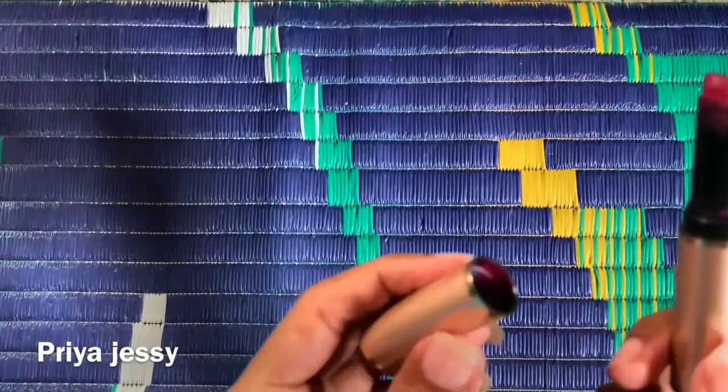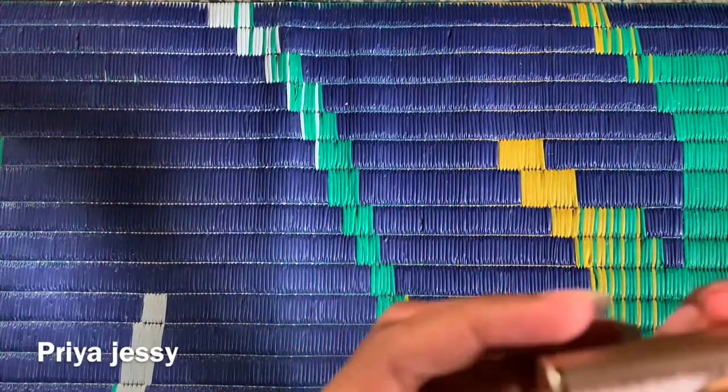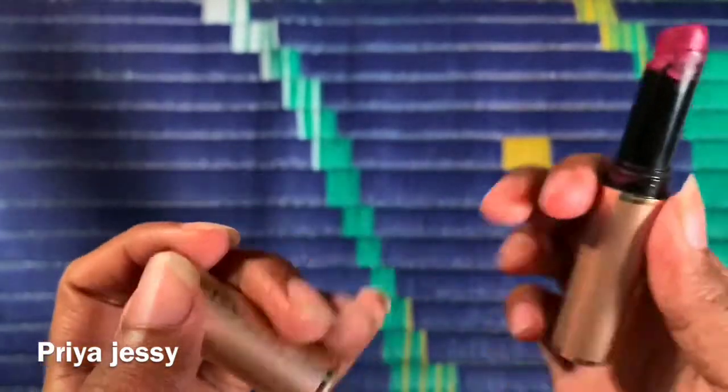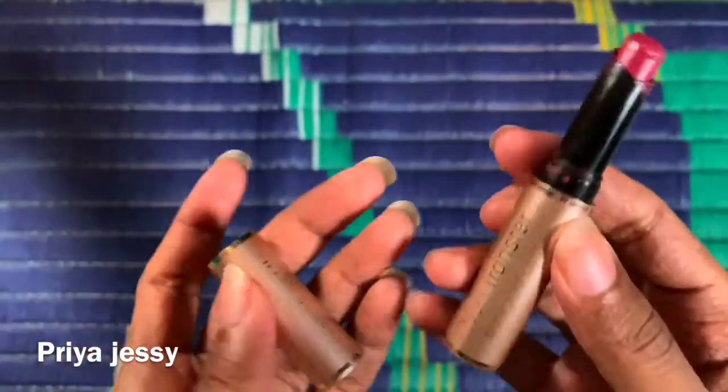Hey guys, welcome back to my channel. Today I'll be sharing with you all about this lipstick from Brunch with Beauty. It's their non-transform waterproof lipstick and it comes in this muted gold packaging.